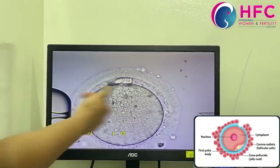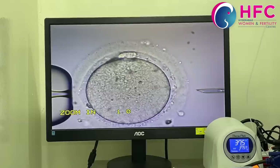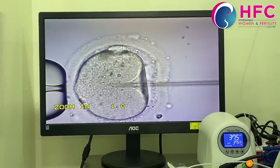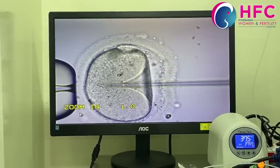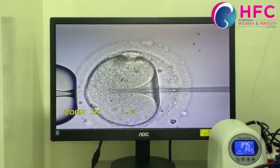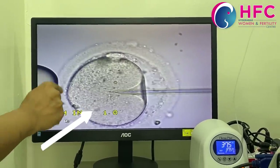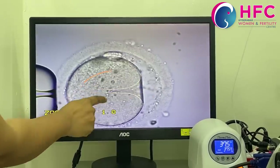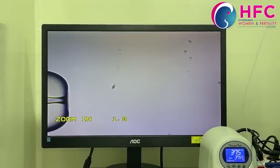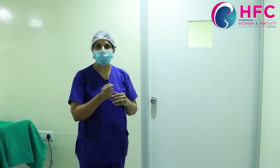Now we put the egg on the right side and the sperm cell in the middle. We inject the sperm into the middle of the egg. We push carefully — if we can do this correctly, we have the sperm here. If we inject it, it causes the sperm to enter at the bottom. We completed the ICSI procedure and now have the ICSI retrieve.